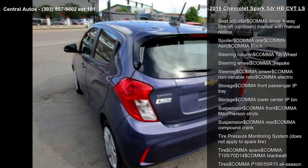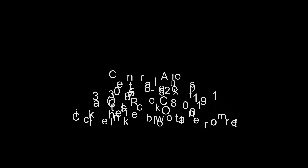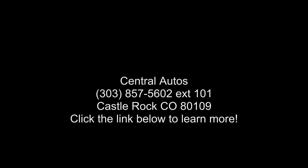Airbags: head curtain, side, front and rear outboard seating positions. Always use safety belts and child restraints. Children are safer when properly secured in a rear seat in the appropriate child restraint.